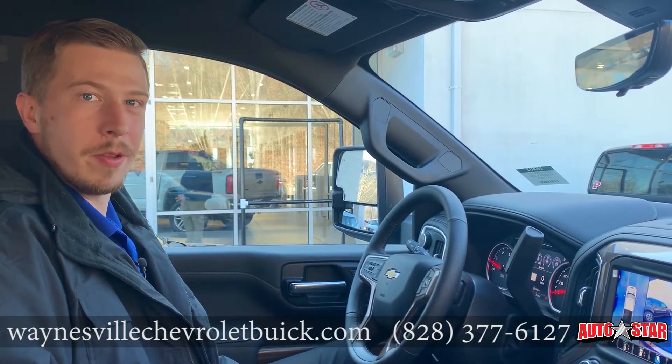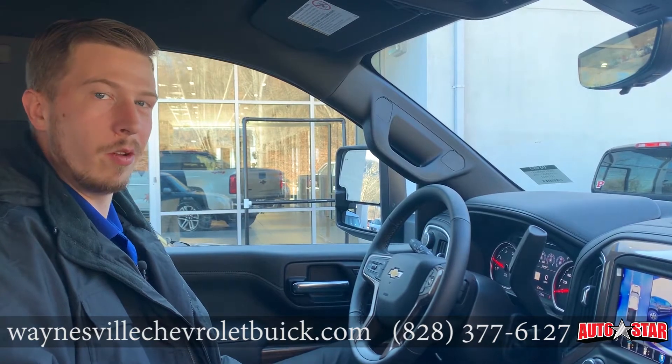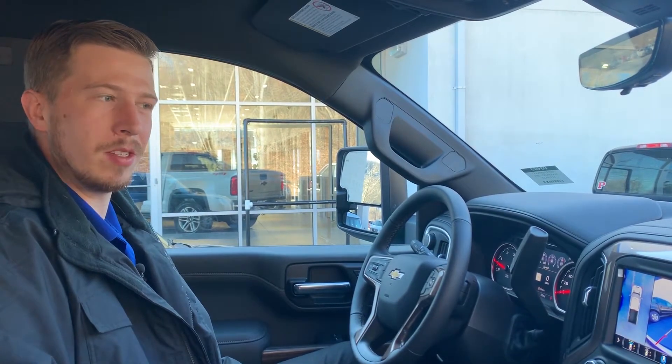Hey everybody, it's Brennan over at AutoStar Chevy Buick in Waynesville. We just got a couple more of these High Countries in and wanted to show you some of the cool features you'll find in some of these 2020 Chevrolets.